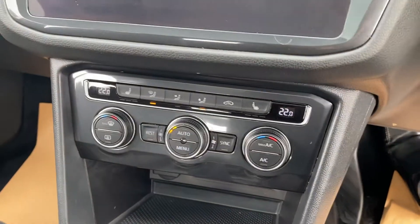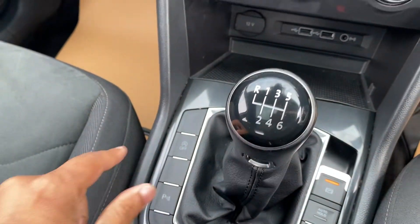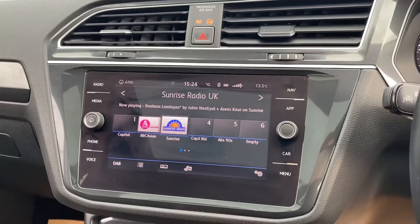It's got dual climate, six-speed gearbox, auto hold, and auto start-stop technology. Obviously sat nav, Bluetooth, and DAB radio on there.